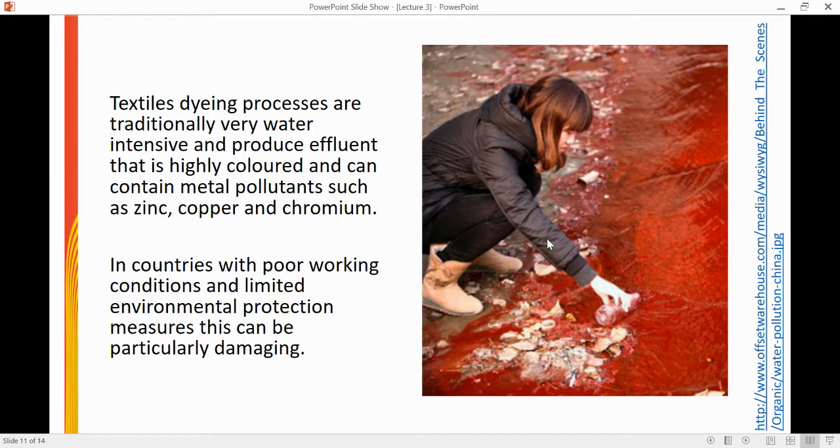Thinking about textile dyeing in more detail: textile dyeing can be very water intensive and produce effluent that is highly coloured and can contain heavy metal pollutants such as zinc, copper, and chromium. Chromium in particular can be really harmful to human health. You can see in the image on the slide where a river has been contaminated with effluent from a dye plant, turning it red. Unfortunately, in countries where we have poor working conditions and limited environmental protection, the leaching of these pollutants into the environment can be incredibly damaging to plant life, animal life, and human life.